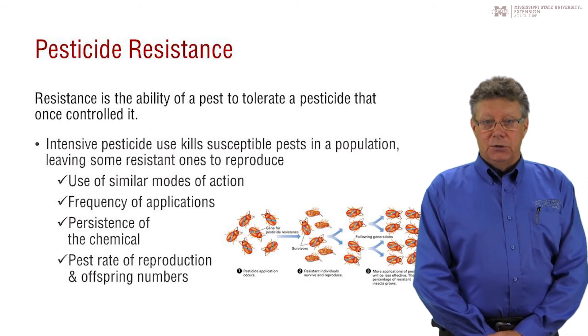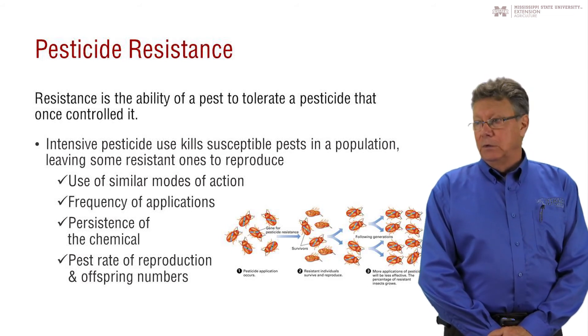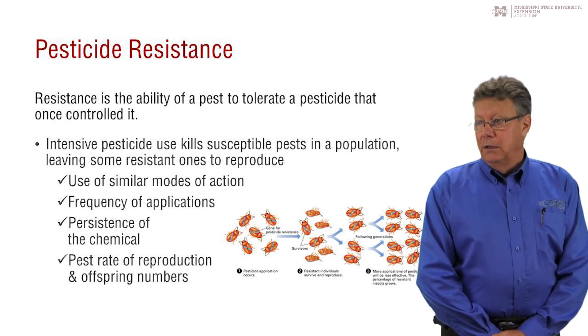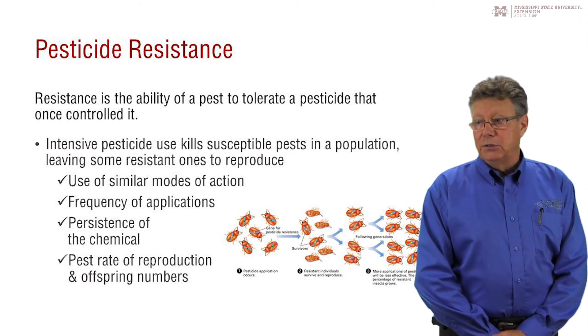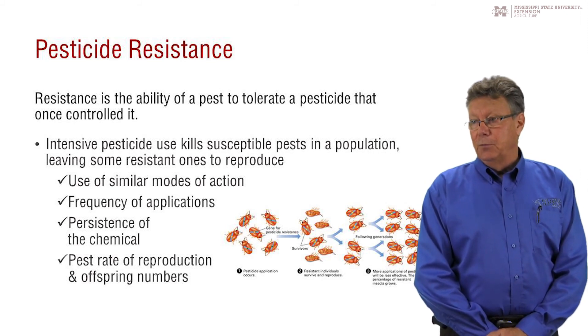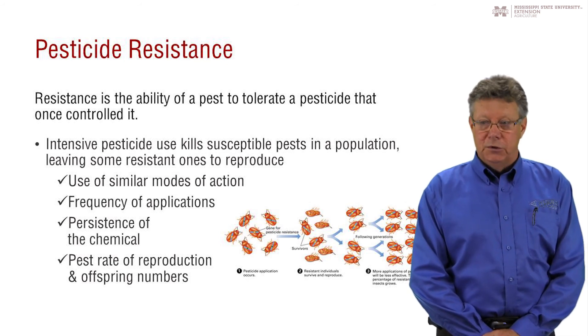The pest biology is also a key factor. If the pest has a high rate of reproduction, resistant individuals show up more quickly as the population of those individuals increases. Also, pests that have many offspring per generation tend to have a greater chance of resistance developing. Obviously, they're producing more.